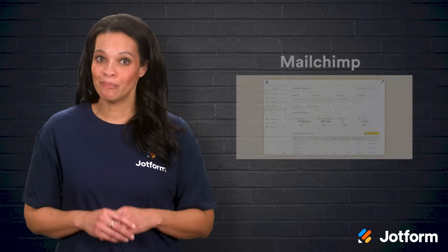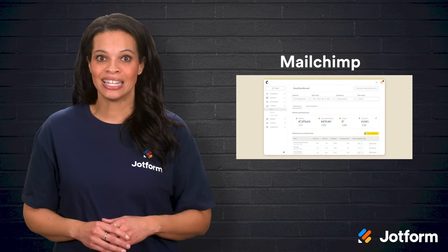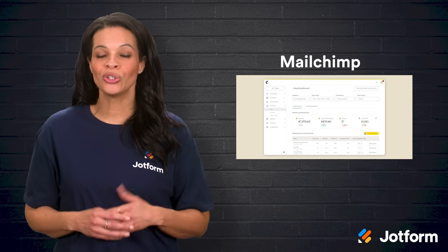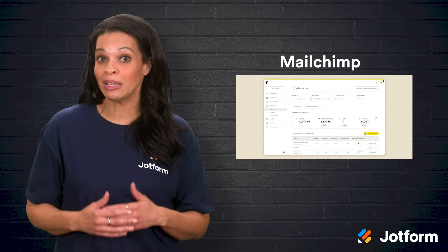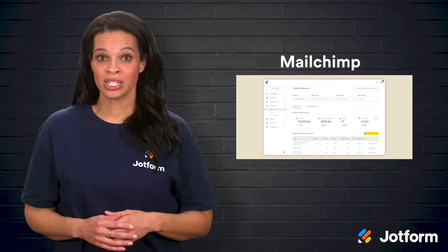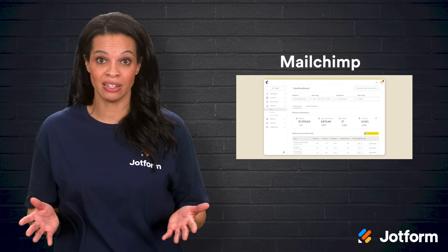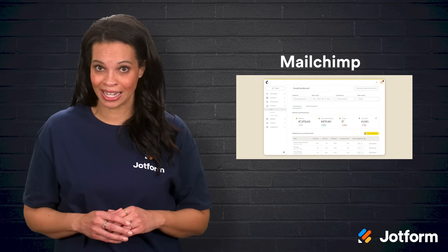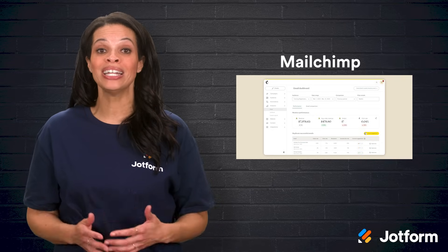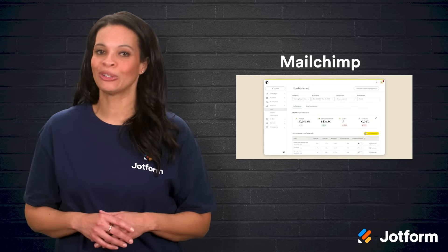Next on the list is MailChimp, likely one of the most recognized names in email marketing. MailChimp makes it easy to build effective email campaigns with a drag-and-drop editor. You can segment your audience so you're sending tailored messages to the right people, and track open rates, click-throughs, and conversions. If you're just starting out, MailChimp's free tier is generous and can help you dip your toes into email marketing without a big investment. But don't be fooled by its simplicity — MailChimp also offers advanced automations and integrations for those ready to take their email marketing up a notch. Add JotForm's MailChimp integration to simplify your list management.